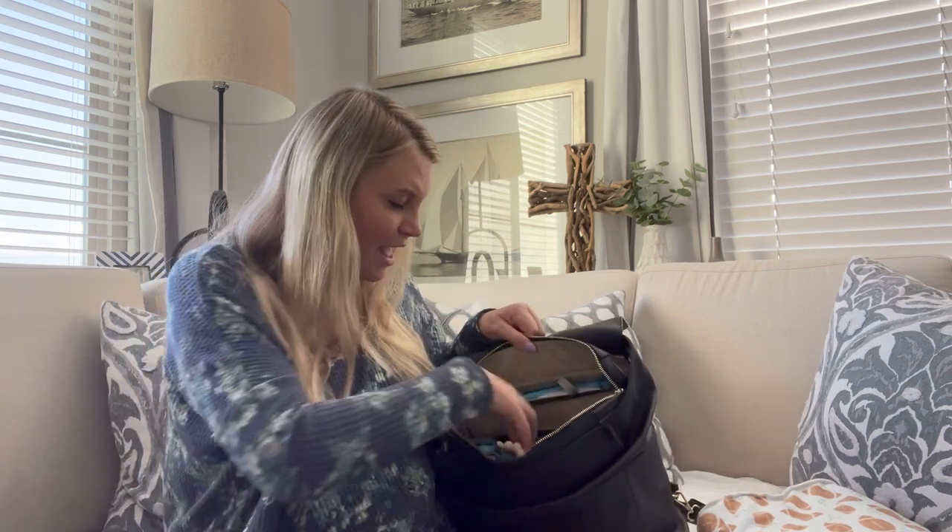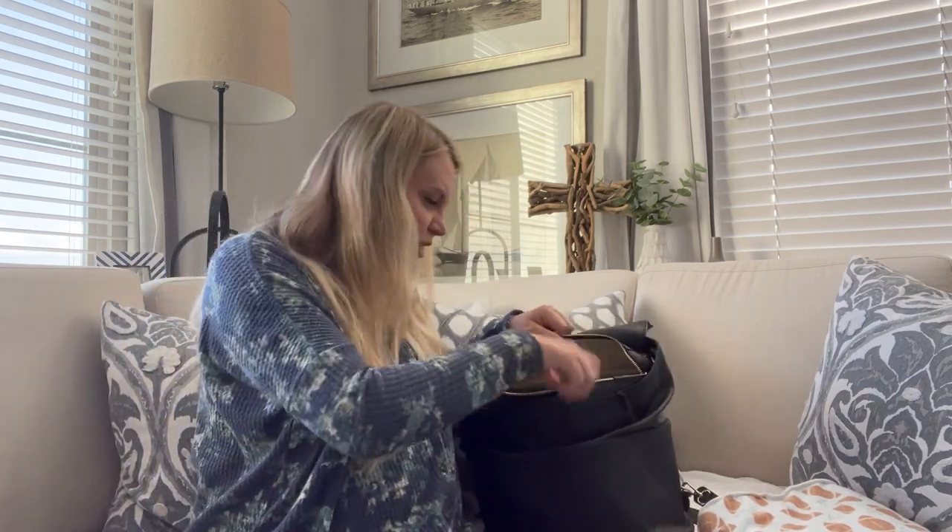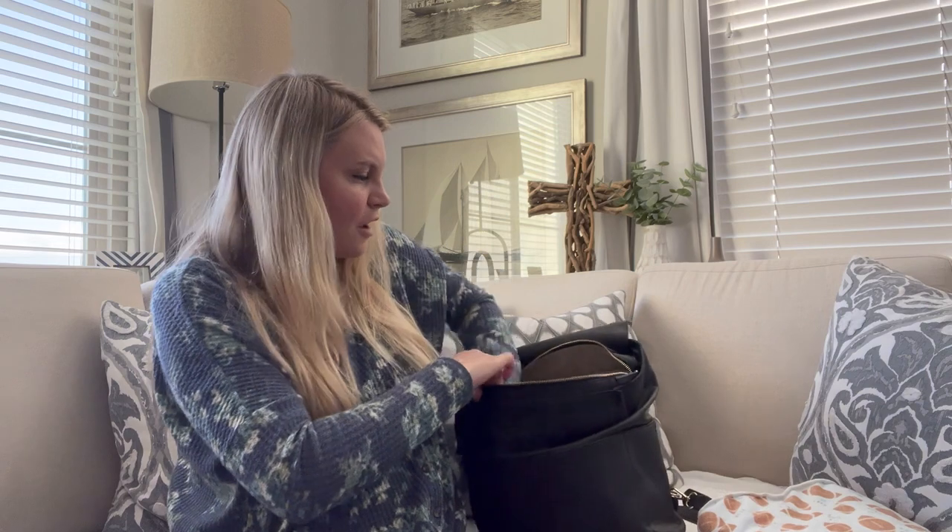Right now it's in the 50s — cold for Southern California — so I have a hat in here. I'm assuming I'd have the jacket on him when I take him out, so that's not in the bag. I always have a hat if it's cold, and in a front pocket I also have an extra pair of socks in case his get dirty and I want to put him in another pair for warmth.